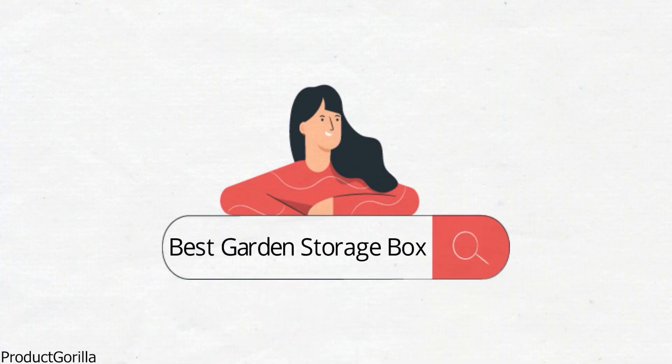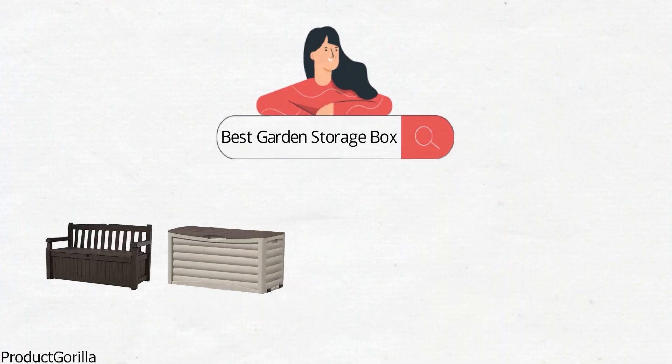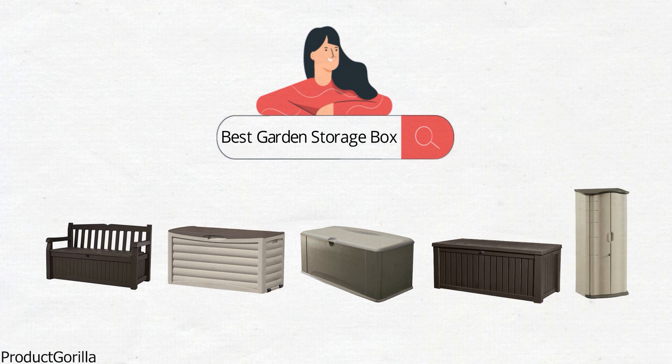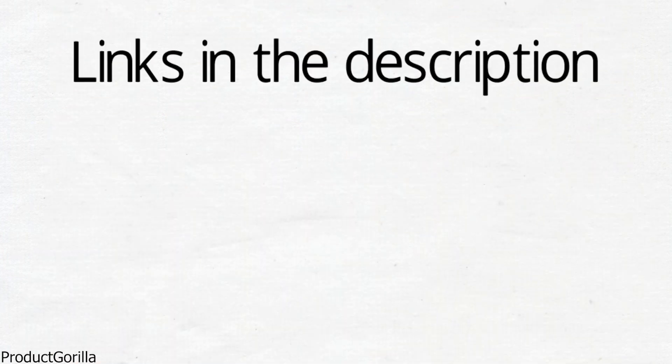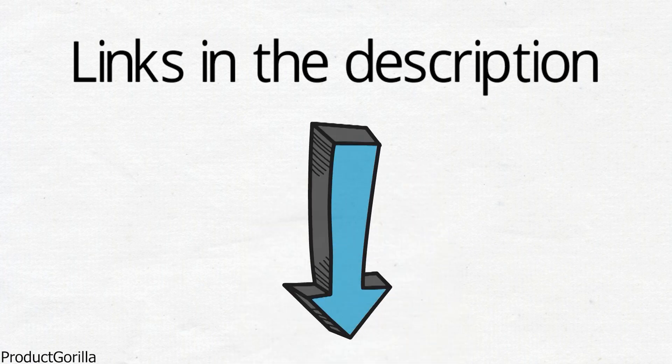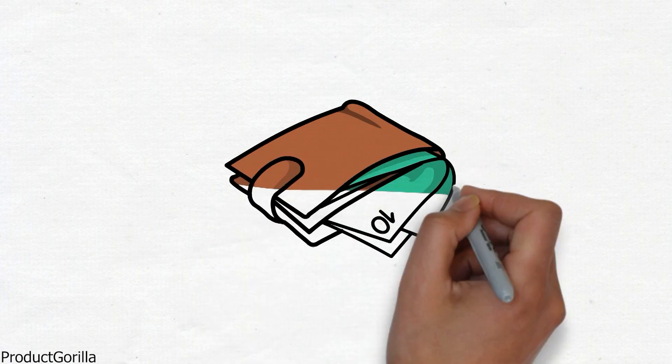Are you looking for the best garden storage box? In this video, we will look at some of the top garden storage boxes on the market. Before we get started, we have included links in the description for each product mentioned, so make sure you check those out to see which is in your budget range.